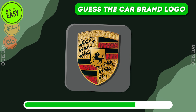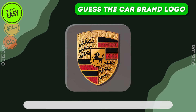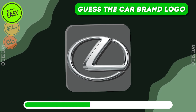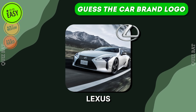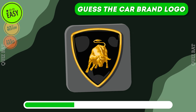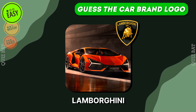Can you guess this brand of car? It's Porsche — German luxury, iconic sports cars. How about this logo? Lexus. What is hiding behind this logo? Lamborghini. Italian exotic.